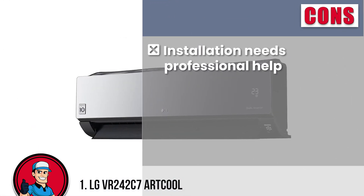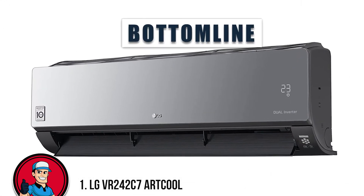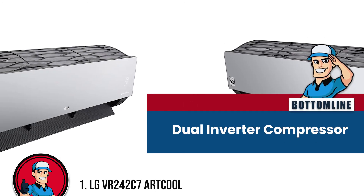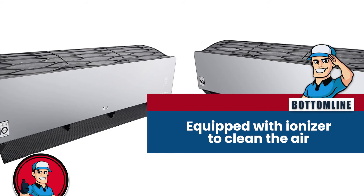However, the installation needs professional help, and more efficient models are available at a relatively lower price. In summary, this mini-split aircon made it to the top of our list because it features a dual-inverter compressor that eliminates noise problems, its compressor has a wider rotational frequency to save energy, and it is equipped with an ionizer to clean the air.